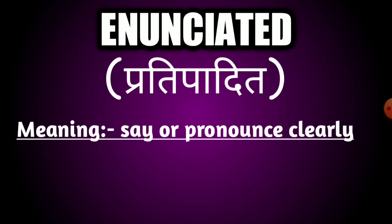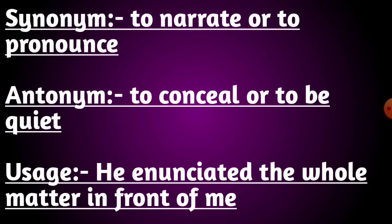Our next word is enunciated. The meaning of this word is to say or pronounce clearly. Its synonyms are to narrate or to pronounce. Its antonyms are to conceal or to be quiet. Usage: he enunciated the whole matter in front of me.